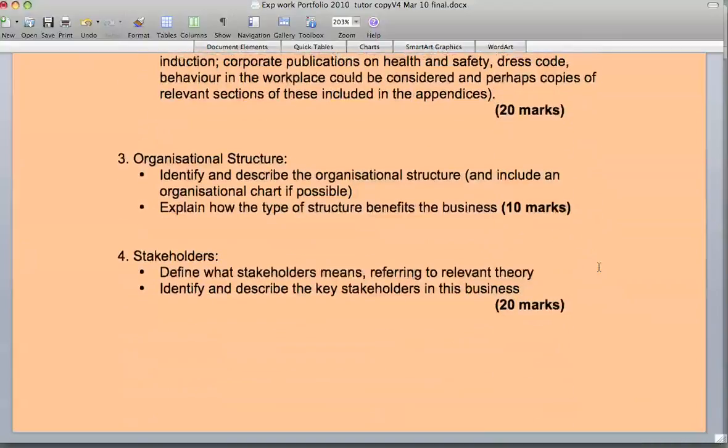Point three is the organisational structure. This was covered in the OMB module in the first semester, so for guidance on this you should look at your OMB assignment and research, which has a great impact on how you address this question. You need to identify and describe the organisational structure and add a possible organisational chart.